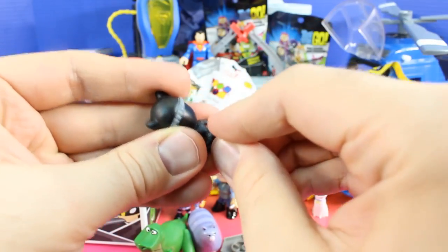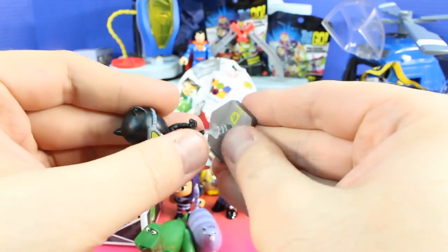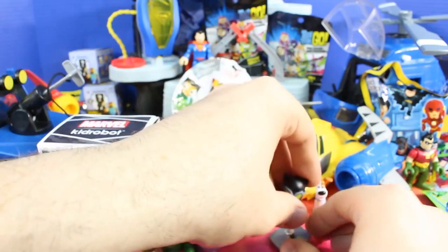We've done videos on these before, and there's a stand that these go on — plug it in the stand. There's also one of these for Thor that we just opened up. That's cool.